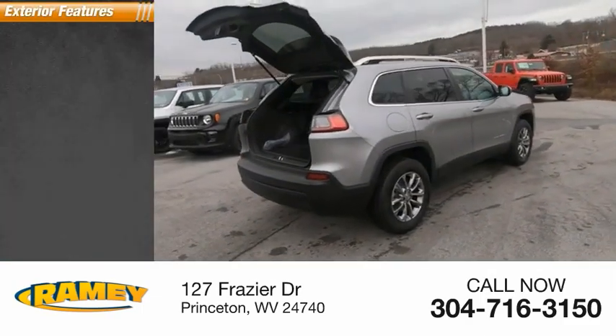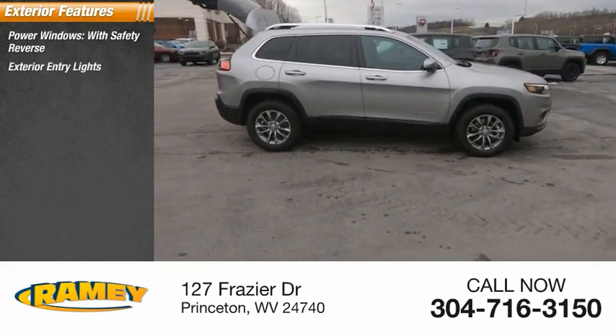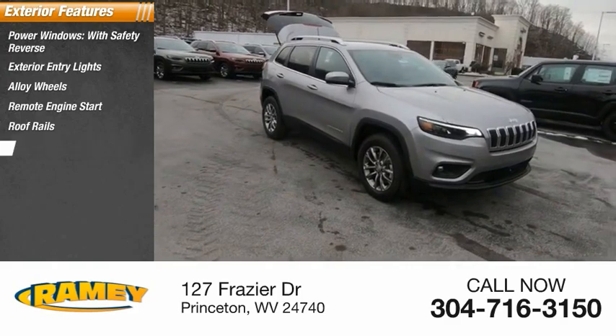Here are some of this vehicle's great options: power windows with safety reverse, exterior entry lights, alloy wheels, remote engine start, roof rails, and active grille shutters.